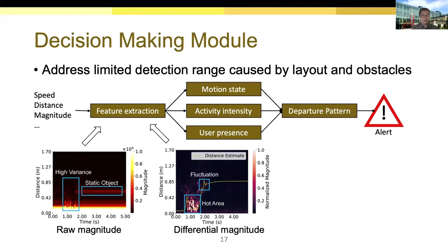The decision making module is designed to recognize the owner's departure pattern based on several factors. It extracts features not only from speed and distance, but also from the magnitude spectrum. According to our observation, magnitudes change significantly when the owner is leaving, caused by whole-body movements like standing up or turning around. These features are sent to three classifiers to determine the leaving pattern. A departure pattern is defined as the owner continuously moving away from the device, with activity intensity changing from intense to moderate, and eventually the user-presence classifier shows the owner is no longer near the device. Once the departure pattern is detected, Chaperone immediately locks the device and alerts the owner of a potential loss.